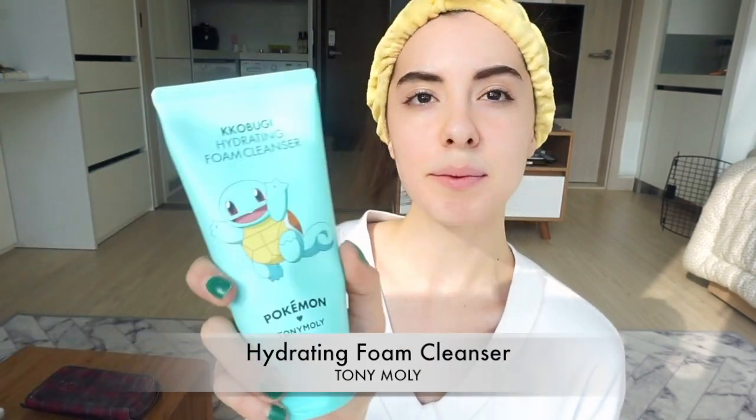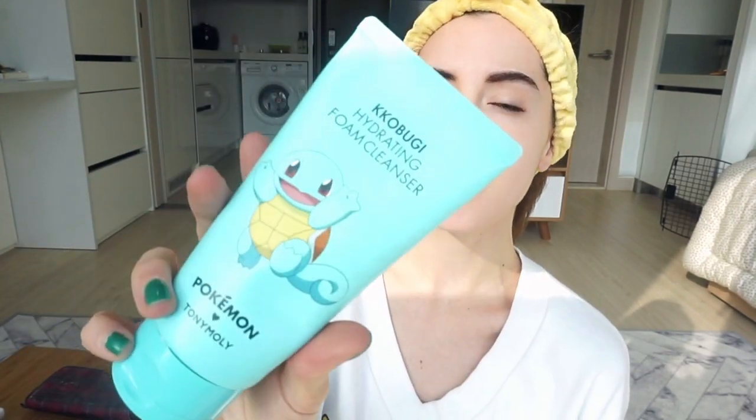Hi, it's Rachel and this is going to be a get ready with me video. I know I just did one a few months ago but I wanted to do another one. I just washed my face and for this past week I've been using my new foam cleanser from Tony Moly. Okay, gonna start with moisturizing — this is a little bit different from my last get ready with me video.